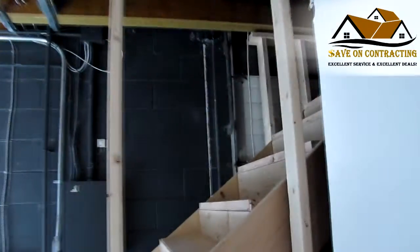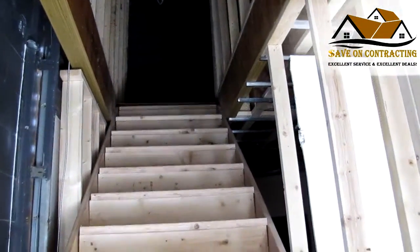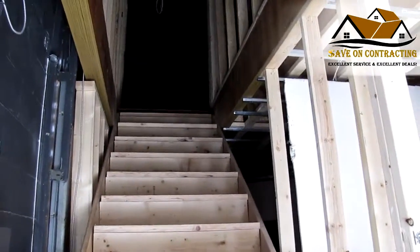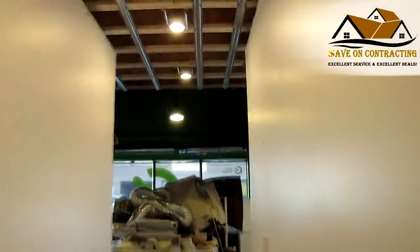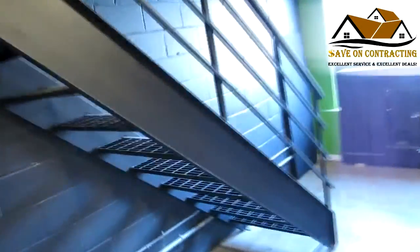They now have a second floor, and this is their new stairs for the second floor. That's the new metal stairs we put going up. There's no lighting yet on the second floor.